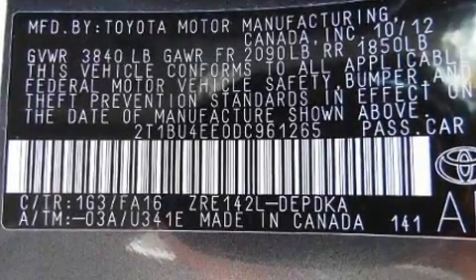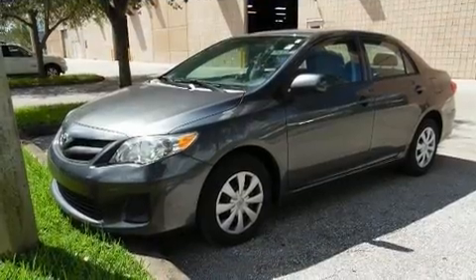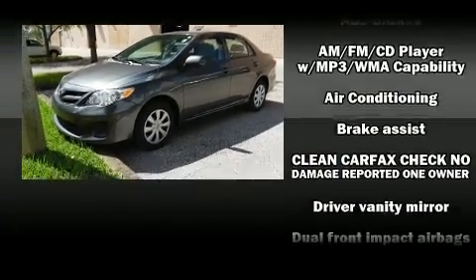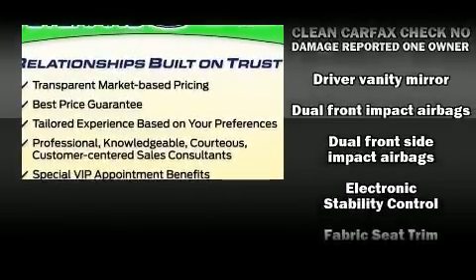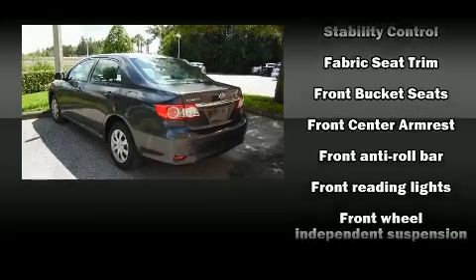Toyota ensures the safety and security of its passengers with equipment such as dual front impact airbags, front side impact airbags, traction control, brake assist, anti-whiplash front head restraint, a panic alarm, and ABS brakes.